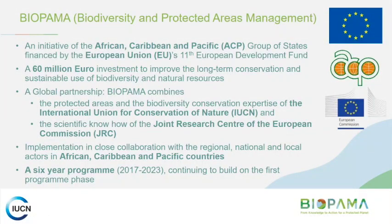I'll just very briefly speak about the BIOPAMA program overall, and then we'll get straight into the action component. This is an initiative of the African, Caribbean and Pacific group of states. It's financed by the European Union at a 60 million euro investment. The main name of the project is the Biodiversity and Protected Areas Management Program. We're in the second phase of this program, which runs until 2023.